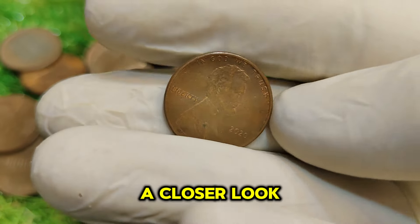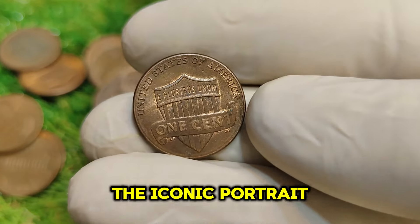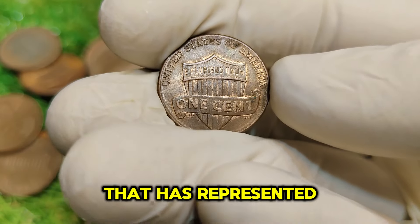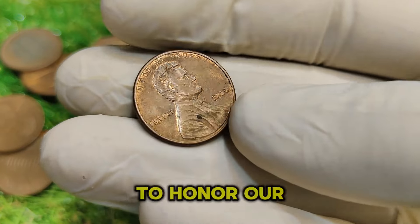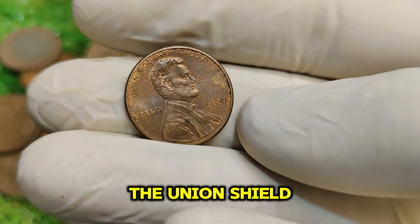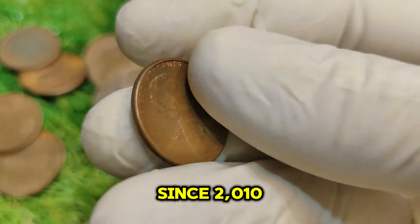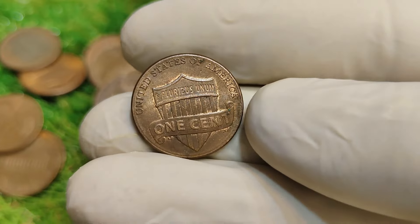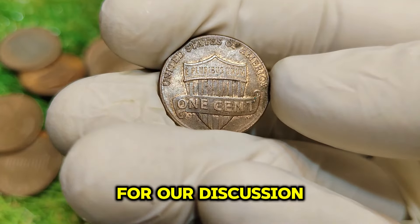The 2020 No-Mint Mark Lincoln penny features the iconic portrait of Abraham Lincoln on the obverse, designed by Victor David Brenner — an image representing the American spirit since 1909. On the reverse, we have the classic Union Shield design, which symbolizes the protection of the nation and has been in use since 2010, replacing the previous Lincoln Memorial design. The lack of a mint mark indicates that this coin was minted in Philadelphia, which is important for our discussion on rarity.